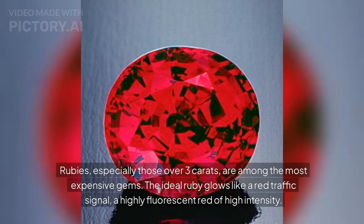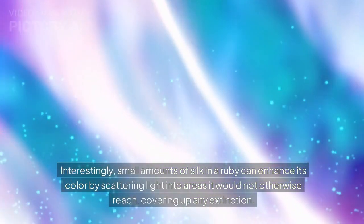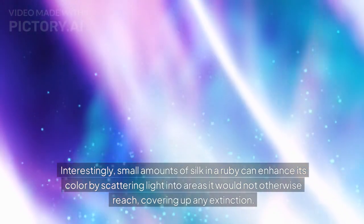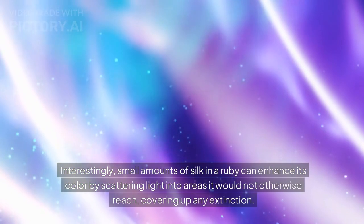The ideal ruby glows like a red traffic signal — a highly fluorescent red of high intensity. Interestingly, small amounts of silk in a ruby can enhance its color by scattering light into areas it would not otherwise reach, covering up any extinction.